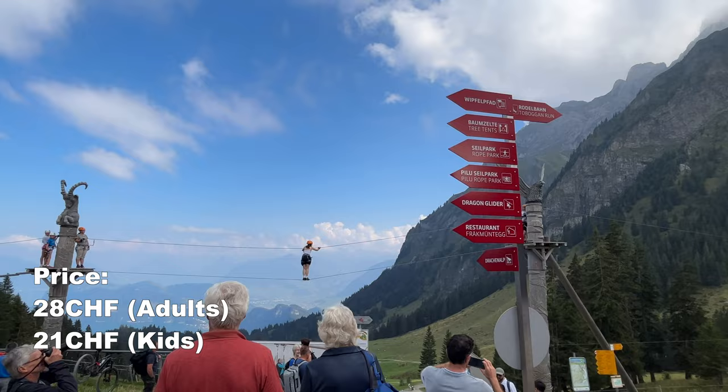Finally, it's time to head back to Luzern. For this, we're taking the cable car down to Kriens, followed by the bus back to Luzern. Thanks so much for watching, and I hope that you will visit Mount Pilatus the next time you visit Switzerland.